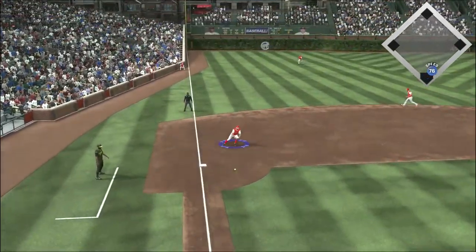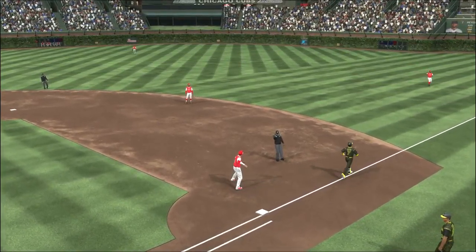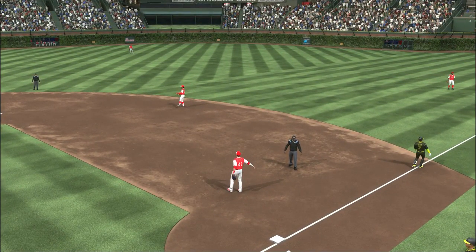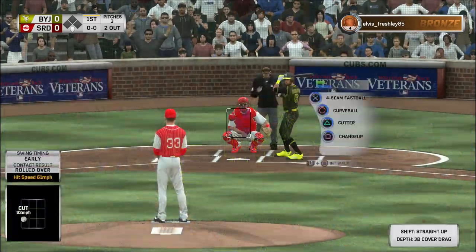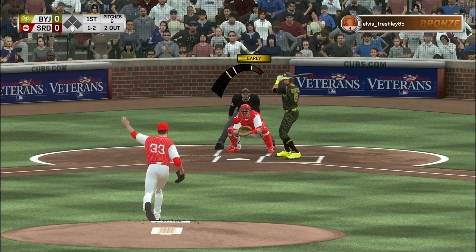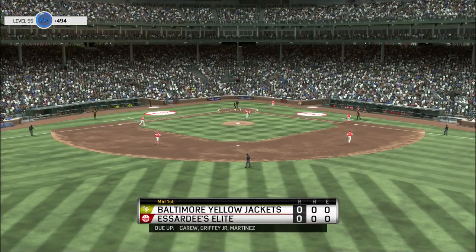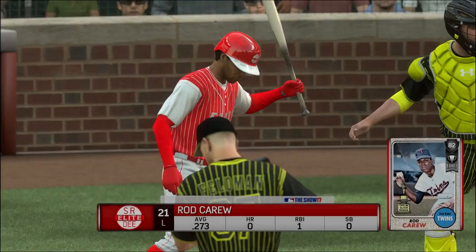Into the windup and the pitch. Down the third baseline, fielded by Robinson. Throw on to first — two gone. Here's Billy Hamilton standing in. A ball and two strikes, here's the pitch. Swing and a miss for strike three. Pulled the string on him that time, and the inning is over.